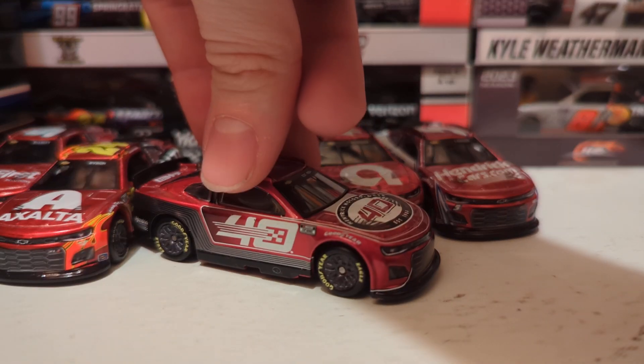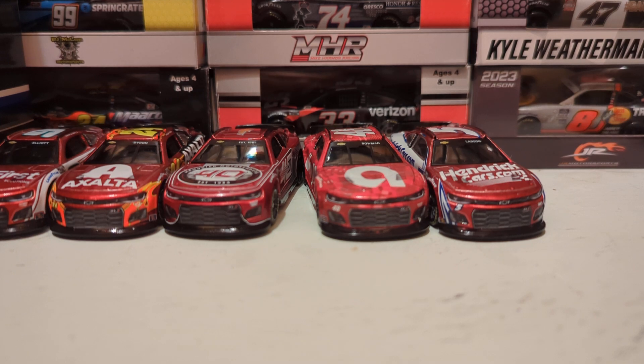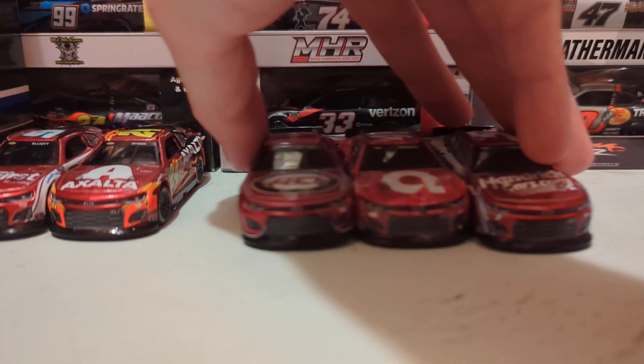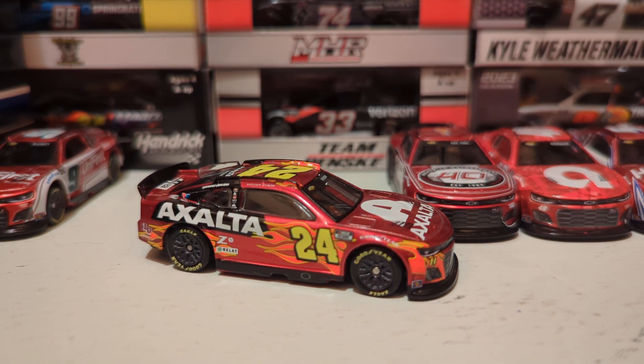That's the Hendrick Motorsports five-car set — technically four, but if you want the show car you've got to get that separately. Now briefly I want to talk about the championship four. William Byron is one of those four — he has three wins this season: the Daytona 500, Circuit of the Americas, and Martinsville. Now he's in the championship four. He should have won it last year because he was the most dominant driver, but it's pretty cool seeing the Daytona 500 winner in the championship four.